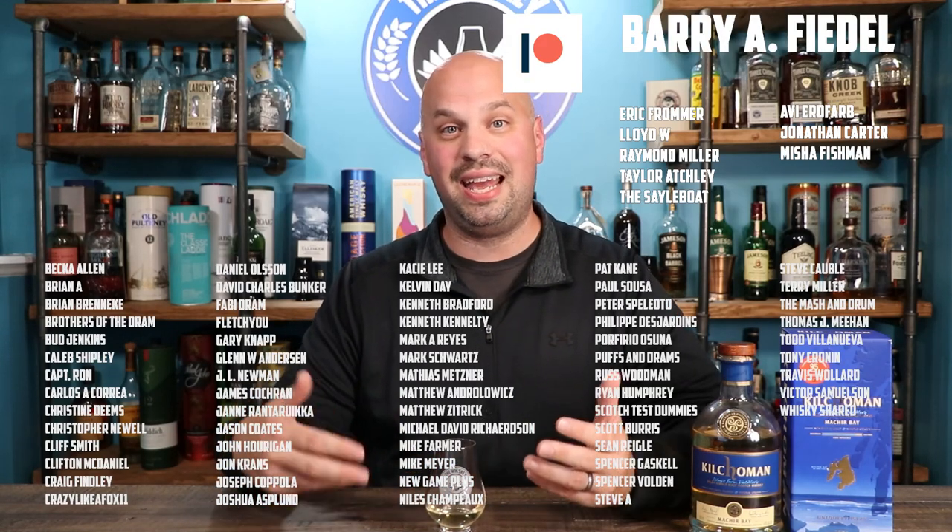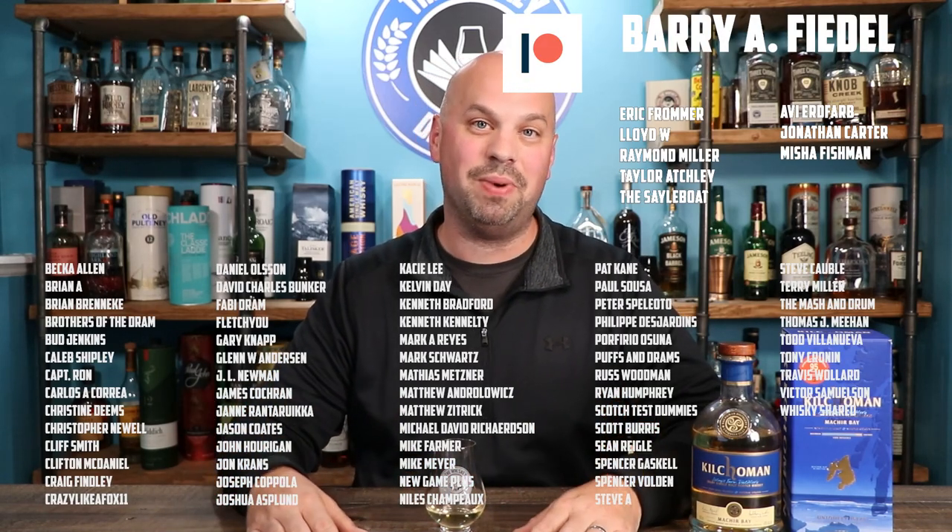I do love sherried whiskies. Thank you everybody for joining me here on the Whiskey Dictionary. If you're interested in seeing a head to head between some of the peated whiskies, check out that video. My patrons are the ones helping me buy all these bottles, so feel free to join them. I'll see you guys next week on the Whiskey Dictionary. Cheers.